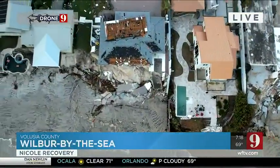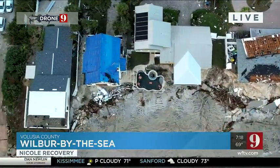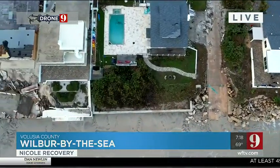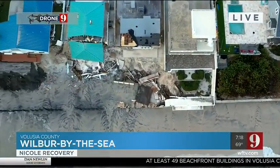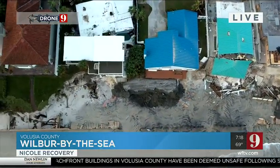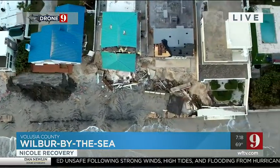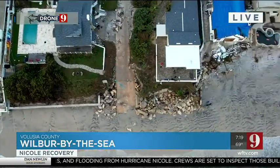No seawalls, dunes down, so it just had no protection here. We're looking at Wilbur-by-the-Sea in Volusia County, really unable to fight off Tropical Storm Nicole. Some of the images that strike me the most are the personal belongings in the water — file cabinets, people's teddy bears, washer and dryers we saw yesterday. It shows you things from those homes gone, and the destruction is so evident in this live look from Drone 9.